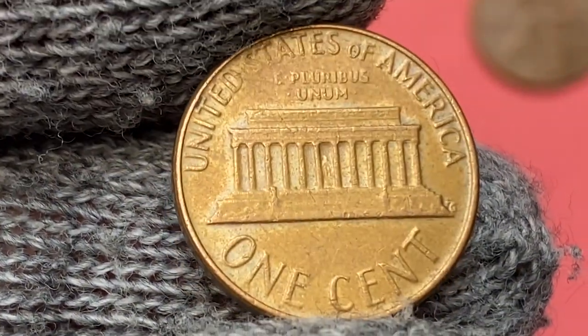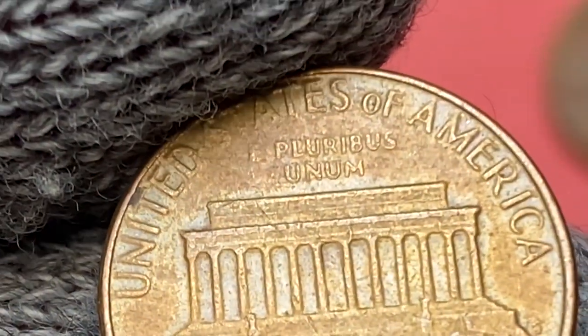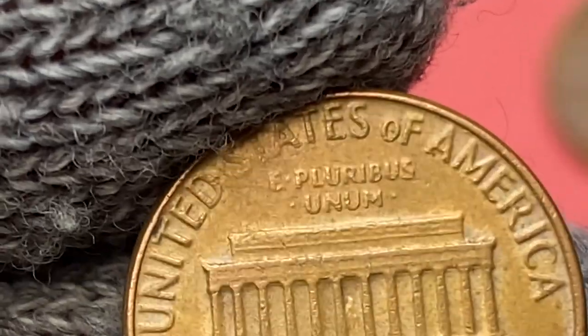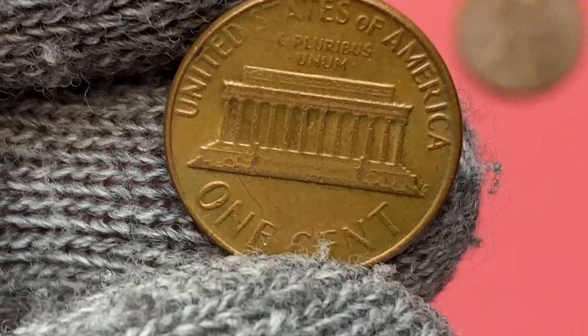The reverse design is not that sharp. Medium wear is evident on the 'ST' of 'United States' above. Also, strong softness can be seen on the pillars of the Memorial.